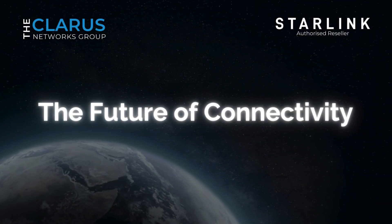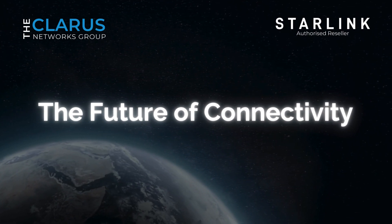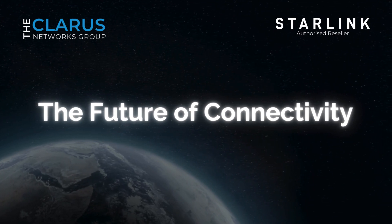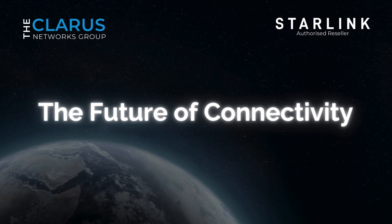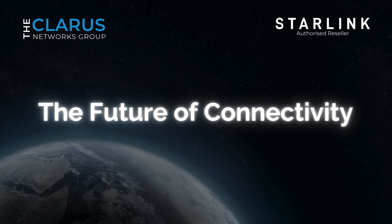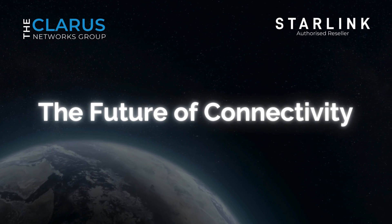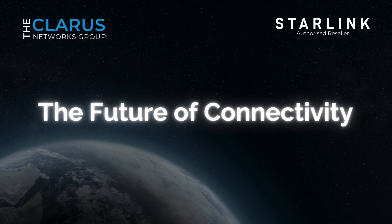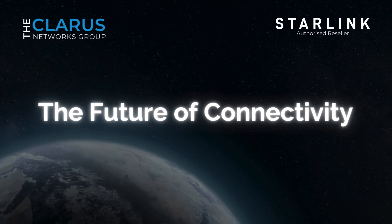A leap towards the future of connectivity. Starlink Direct to Sell represents a significant step forward in the world of mobile connectivity. With its ability to reach every corner of the globe, this service promises to break down the barriers that have separated people from seamless communication. Although Starlink Direct to Sell is still in its early stages of development, the potential it holds for revolutionizing the mobile industry is immense. By providing connectivity to remote regions, disaster-stricken areas, and transportation in transit, it has the power to transform lives and bring communities closer together.